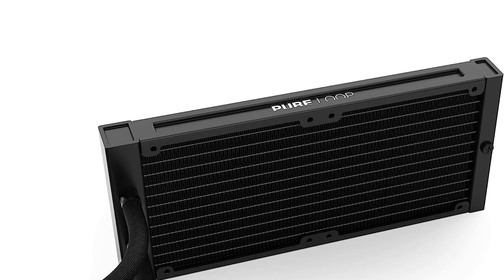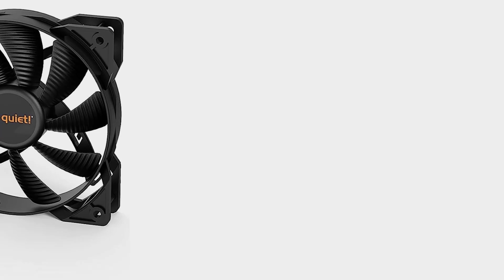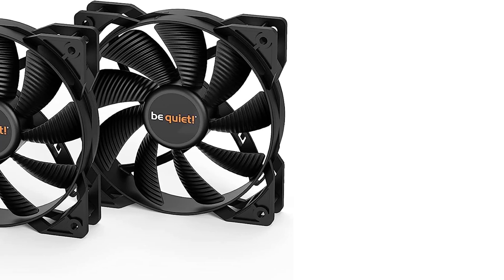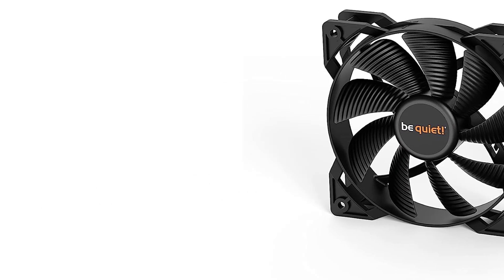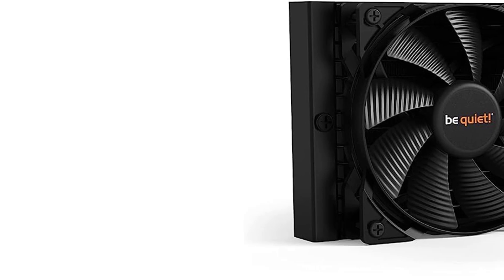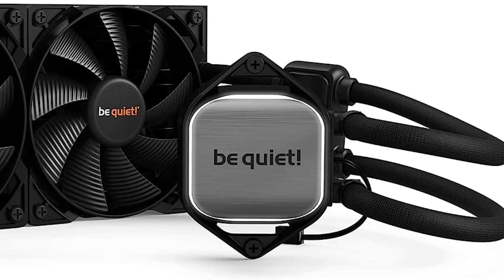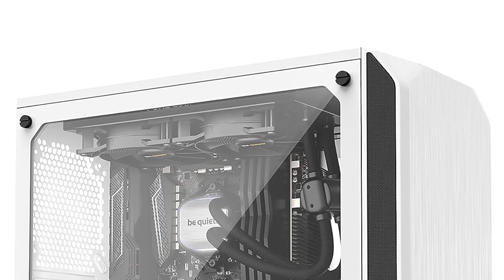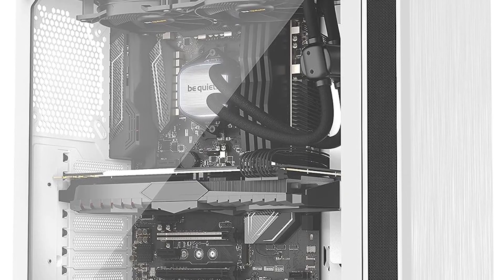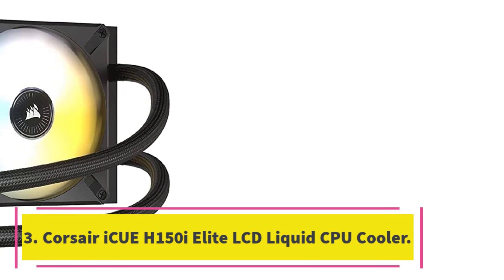The Pure Loop stands apart from other elite liquid cooling systems because it's very easy to maintain. Most liquid coolers are completely closed systems which means they can't be maintained and will eventually fail — one of the biggest reasons being air making its way into the pump. The BW006 is one of the few all-in-one coolers that allows you to add coolant over time, increasing its lifespan. Simply unscrew a fill port on the radiator and add coolant. Do this once every two years and your cooler should last as long as the CPU it cools.